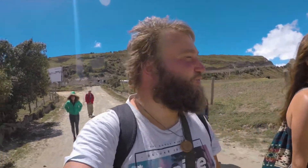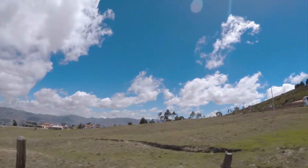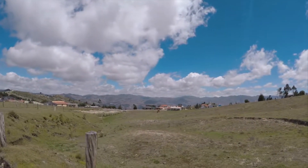We have arrived to Quilotoa — or something like a small village in the middle of nowhere in the mountains.